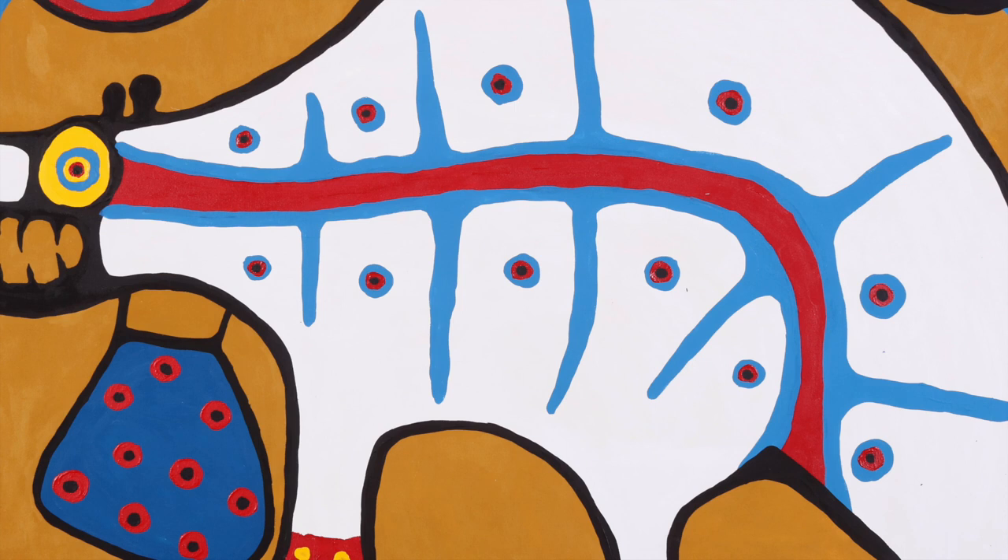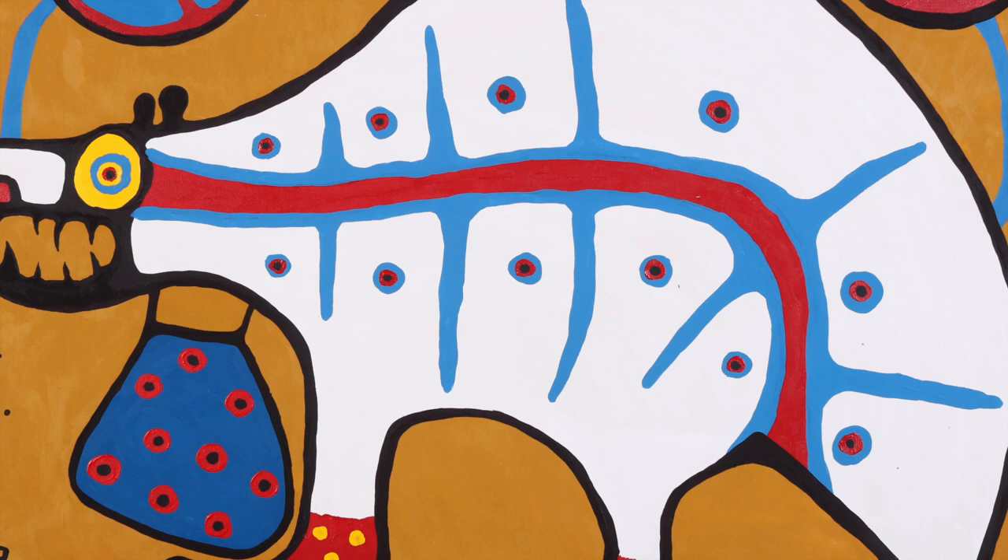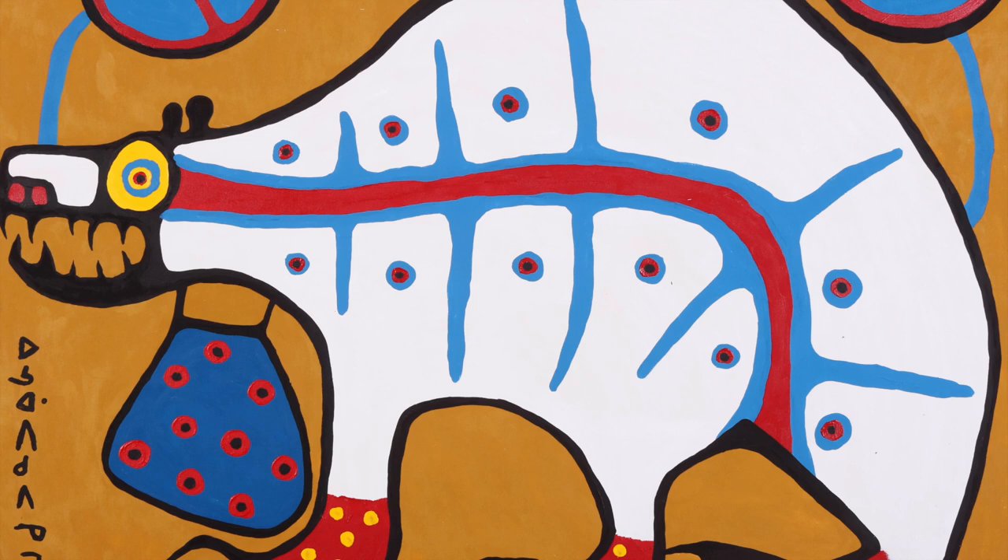How do the colors in Sacred Medicine Bear make you feel? Various types of lines, characteristic of Morisot's art, are seen in this painting. The lines used in the work may capture our attention, but can also represent connections, relationships, and energy.